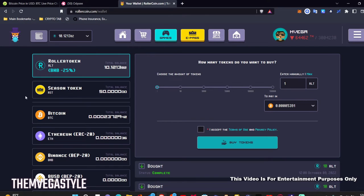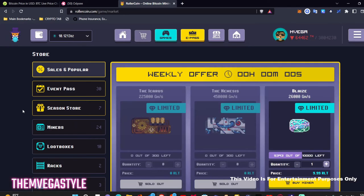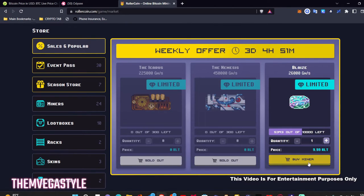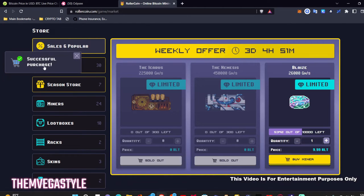Now I can go back to the store. Now that I'm here, I'm definitely going to pick this mining rig up. I click on buy miner, it asks if I want to buy it, I click yes — and it was a successful purchase.